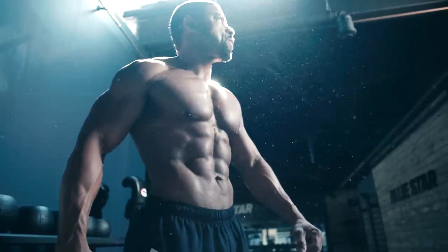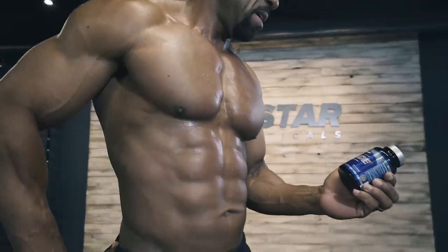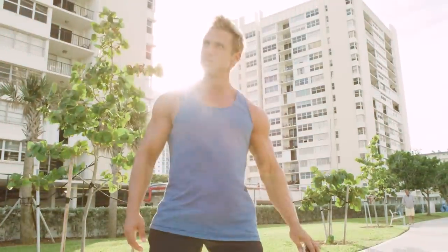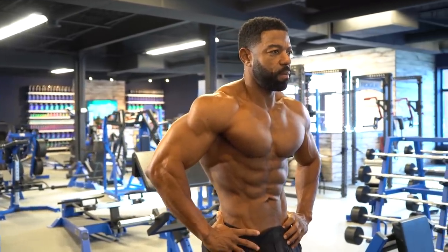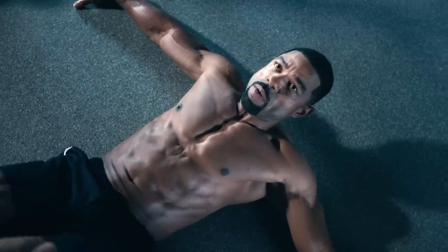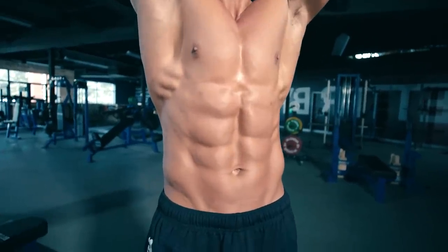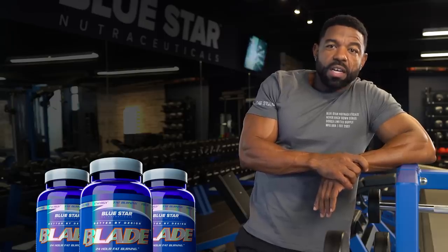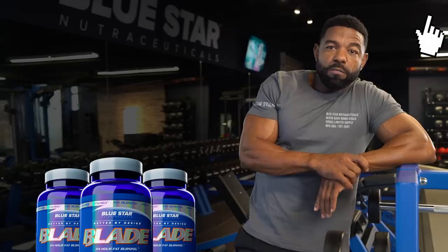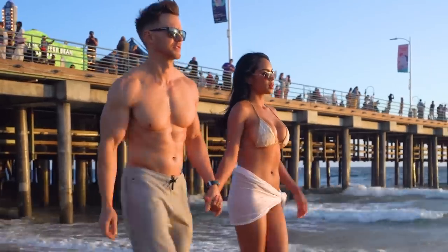For even greater results in less time, Blade is specifically designed to activate your body's fat burning abilities 24 hours a day, 7 days a week. It breaks down fat and preserves lean muscle while curbing your appetite and skyrocketing your metabolism day and night to ensure you're getting the greatest results from every one of these Faster Fat Loss Workouts. Click the link in this video to grab a few bottles of Blade and start melting away stubborn body fat faster than you ever imagined.